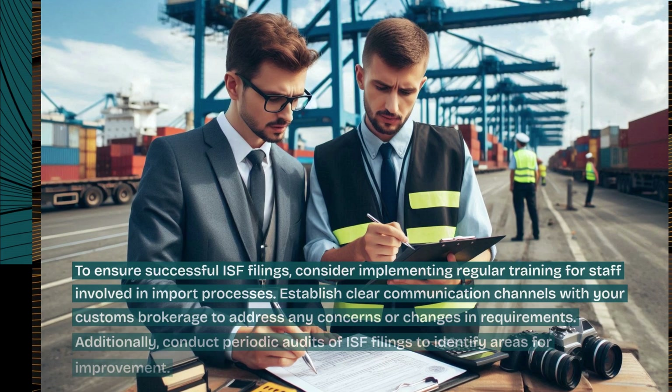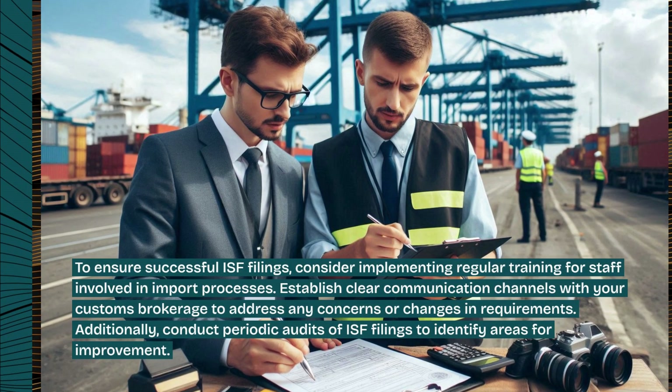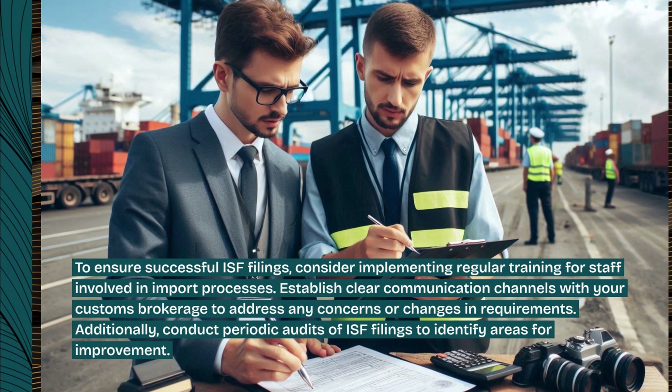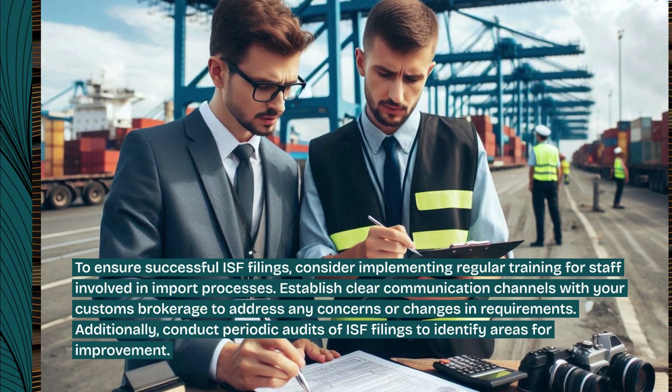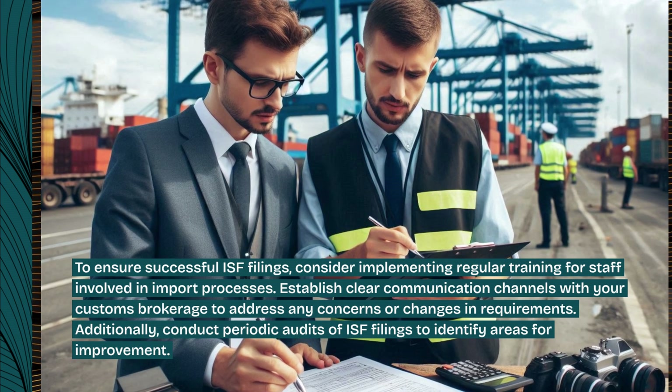To ensure successful ISF filings, consider implementing regular training for staff involved in import processes. Establish clear communication channels with your customs brokerage to address any concerns or changes in requirements. Additionally, conduct periodic audits of ISF filings to identify areas for improvement.